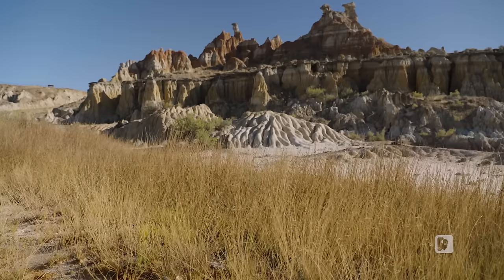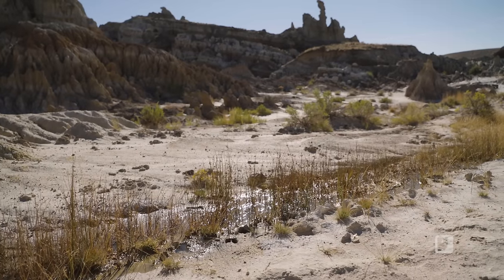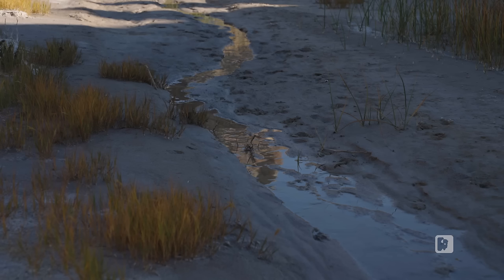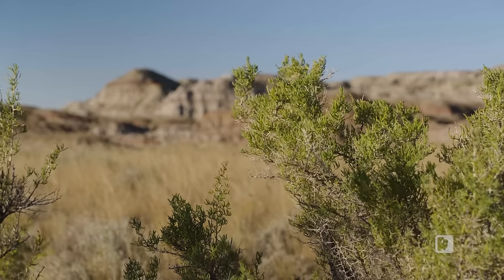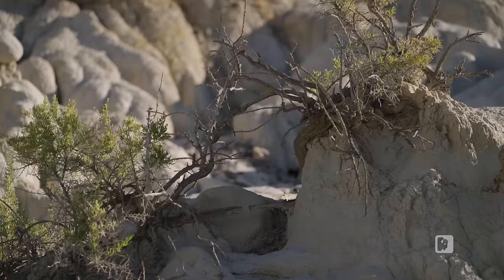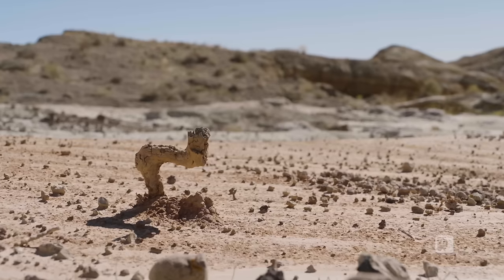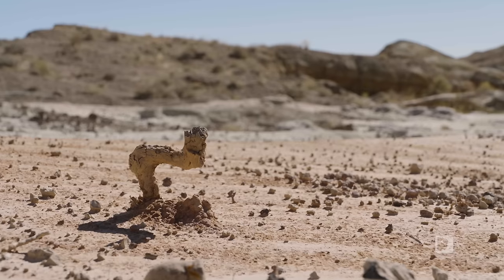Plant life in this stark landscape is sparse. Buffalo grasses that have adapted to the tough conditions cling to life, supported by moisture from a well drilled in the 1990s. Even the hardy sagebrush finds existence challenging here — they endure the silt and mudstone beds for a time, but are ultimately warped and broken by the ever-shifting earth. Their remains will be catalogued by paleontologists thousands of years in the future.